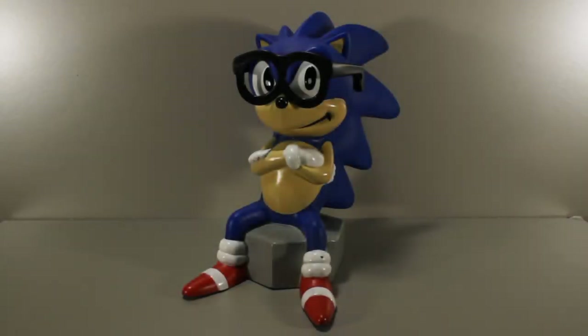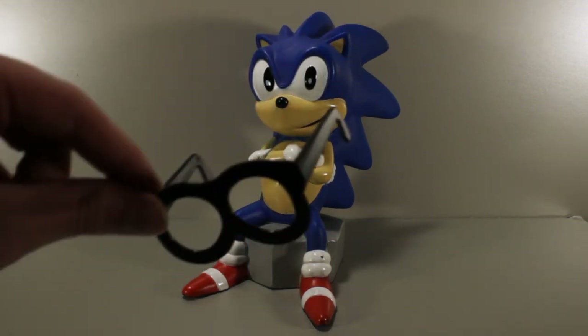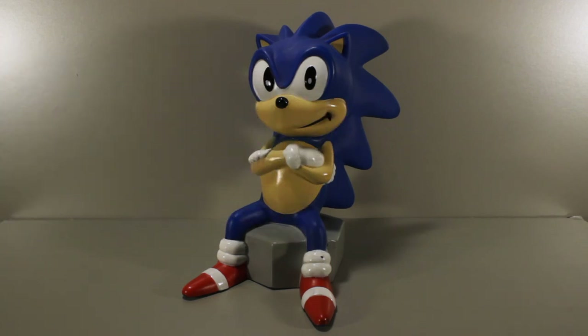Today I'm going to take a look at this 1993 Sonic the Hedgehog piggy bank from the company Happiness Express. He doesn't originally come with these glasses — these are just some Mr. Potato Head glasses that I put on him, and I display him like that because it looks funny to me.